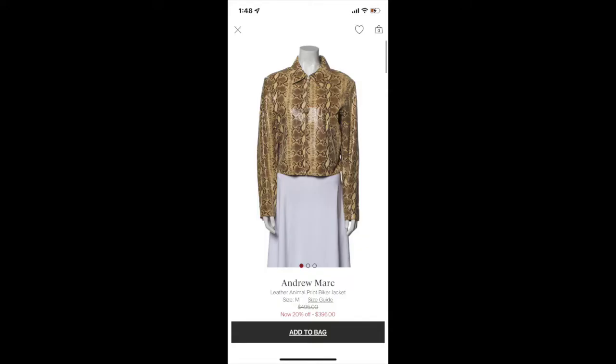Now let me go over what they took from last time. I sent in 18 pieces and they kept most of them — they only sent six back, so I'm doing a lot better. A couple of notable items they kept: this Andrew Marc animal print biker jacket is priced at $495, and if that sells I would get 55% commission — easily the highest-selling item I've ever had as a reseller.